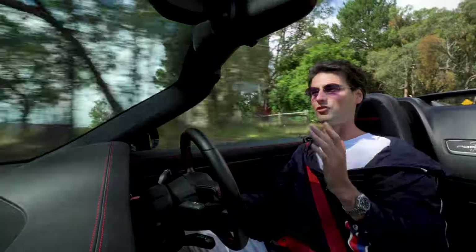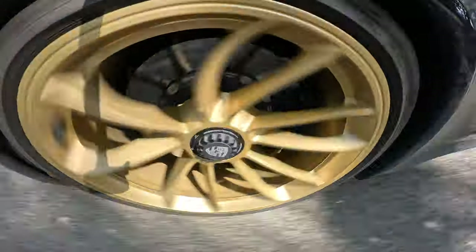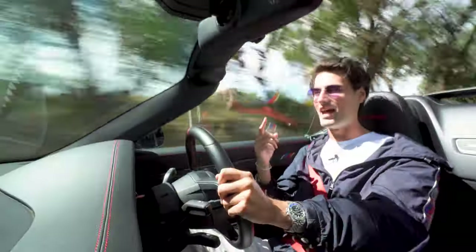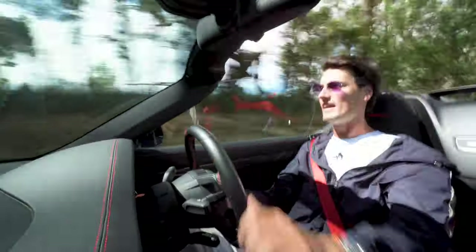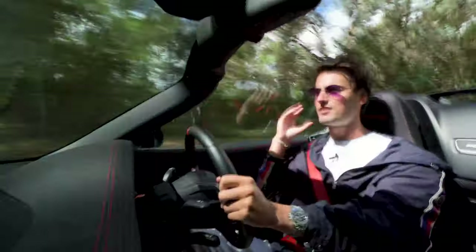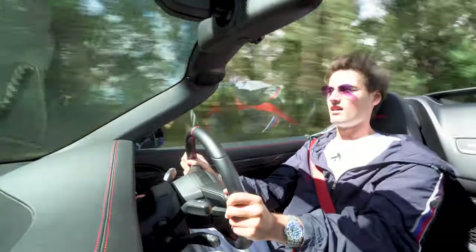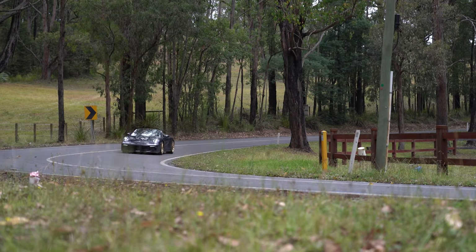What is it like to drive a GT3 without a roof? Well, you get a lot more of that exhaust noise with the roof down. You don't have any muffling whatsoever, and the engine is right over behind your ears, so you can hear every last bit of that 9,000 RPM.